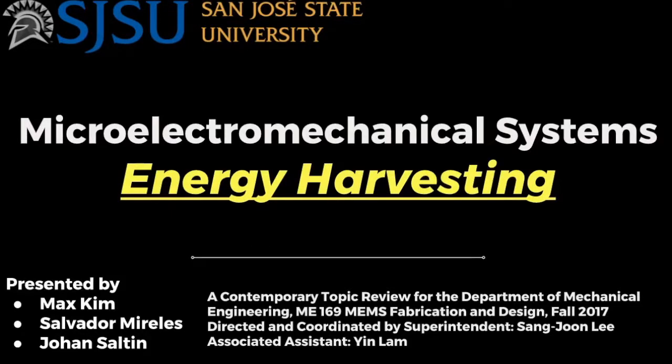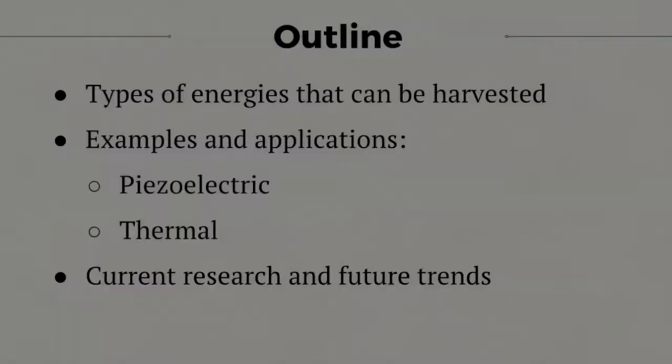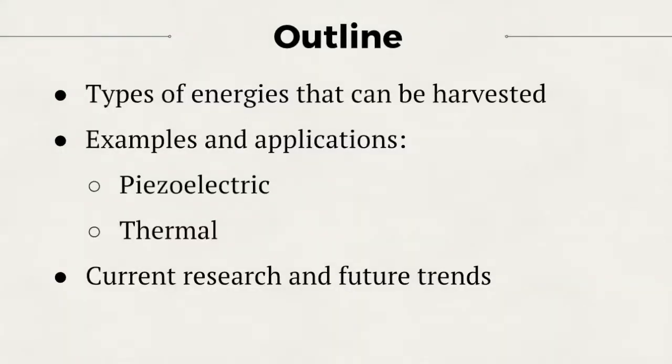Hi, my name is Max. I will be presenting MEMS Energy Harvesting in collaboration with Johan and Sal, directed by Sang Joon Lee along with his assistant Yin Lam. I will give a summary of energy harvesting and then move on to piezoelectric and thermal energy harvesting examples. I will conclude with current research and future trends.